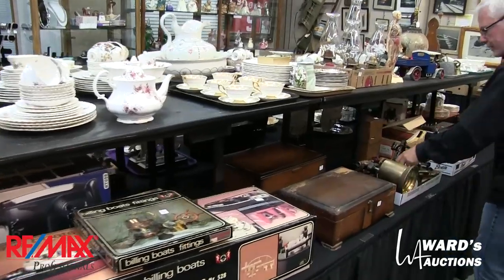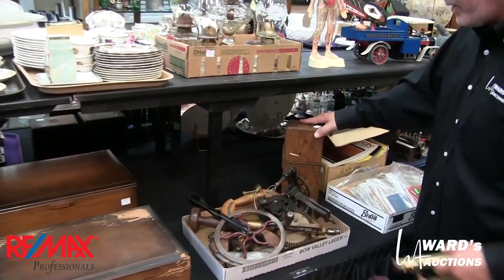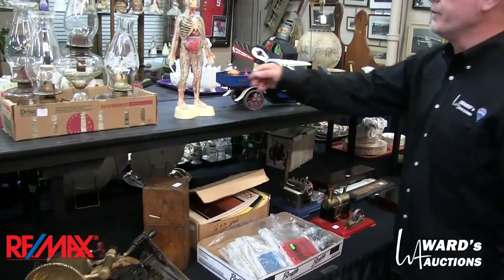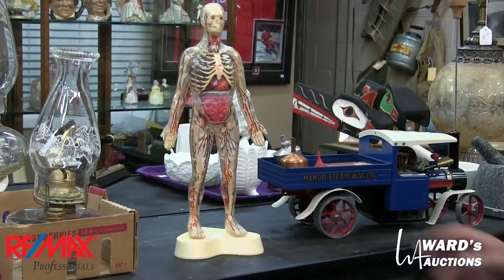Oil lamps. Look at the cool tools — there's a really neat brace inside there and the box of bits that goes along with it. More steam engines — see, I wasn't lying. Visible man: he looks complete, all his organs seem to be there. I think he's more complete than I am.